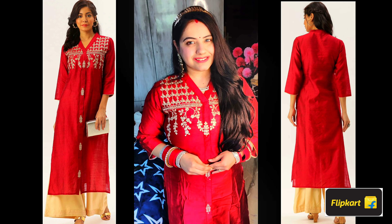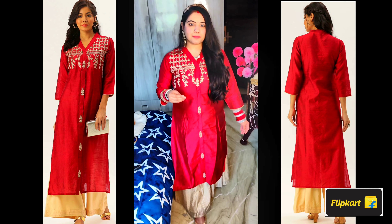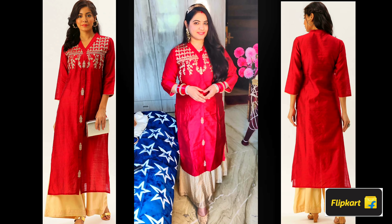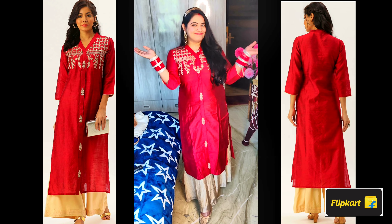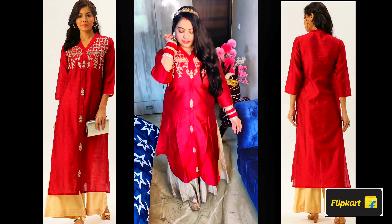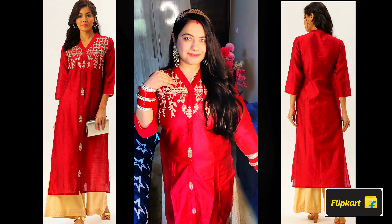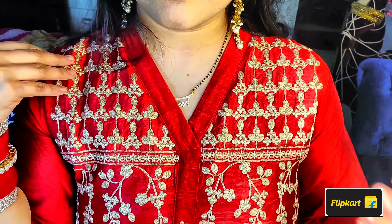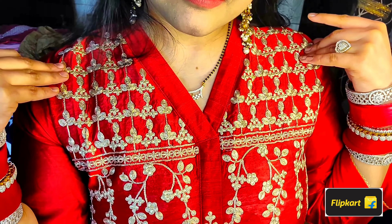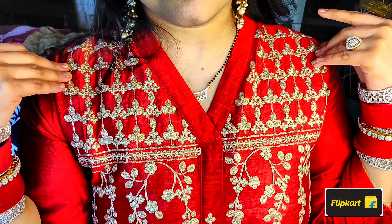Next is also by the brand Varanga — silk blend fabric in red. This suit is slim and shiny, perfect for weddings. It has all-over golden thread work from top to bottom. Varanga brand is currently at 70% off — definitely check it out. You can also wear it with a golden skirt or golden accessories. It is very beautiful, elegant, simple, lightweight, and affordable.